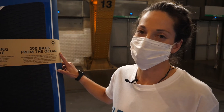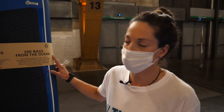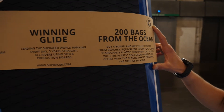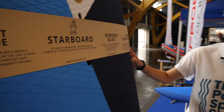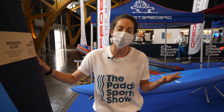One thing that Paddle Sports Show is really excited to promote is sustainability, and I love seeing more companies taking this idea and doing something with it. These guys at Starboard have their plastic offset program — buy a board and they collect plastic from beaches, equivalent to up to 200 plastic bags. They calculate their footprint and try to find ways to reduce it, which I have a lot of respect for.